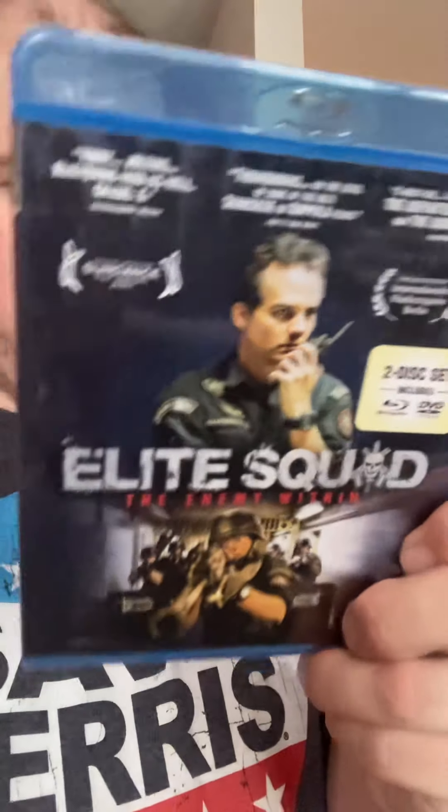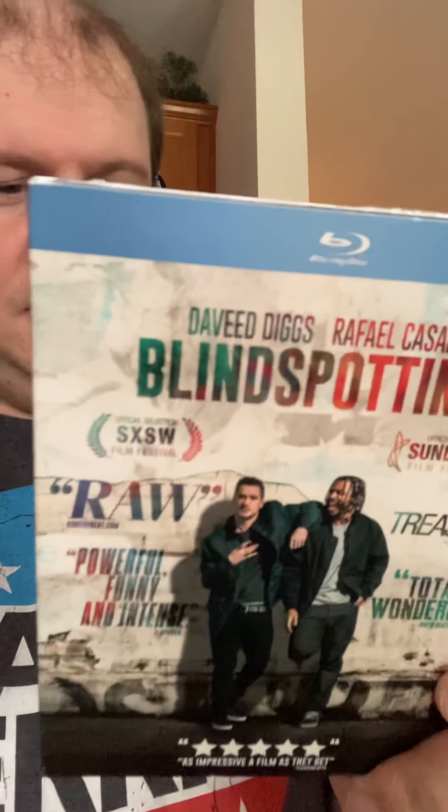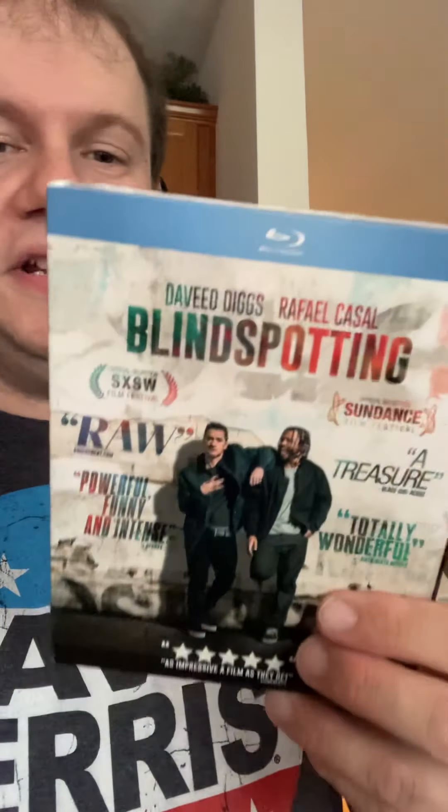Last store: 17 titles total — two Blu-rays and 15 DVDs. First Blu-ray is Elite Squad: The Enemy Within, a combo pack from Flat Iron Film Company. The other Blu-ray is Blind Spotting — I've heard it's a good movie and I'm looking forward to watching it. If anyone has seen it, let me know what you thought in the comments.